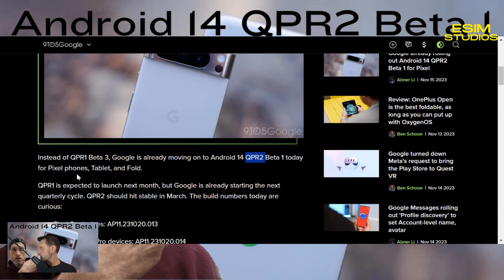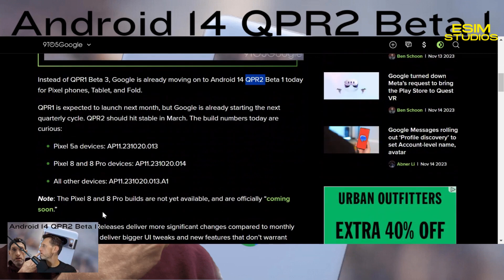The update is available for Pixel phones, the Pixel Tablet, and the Pixel Fold. QPR1's stable build is expected to launch next month, but Google is already starting the QPR2 cycle. QPR2 should hit stable in March. The build numbers are a bit curious, probably because they switched things up when they skipped a beta build.